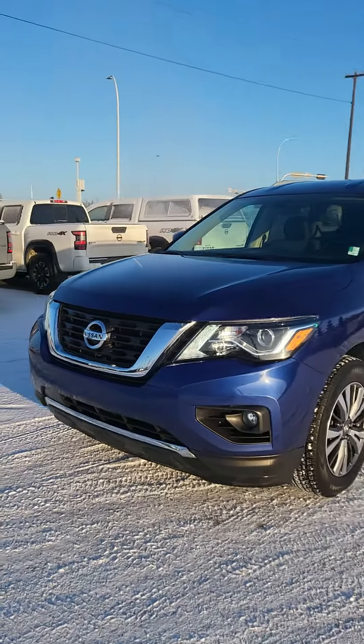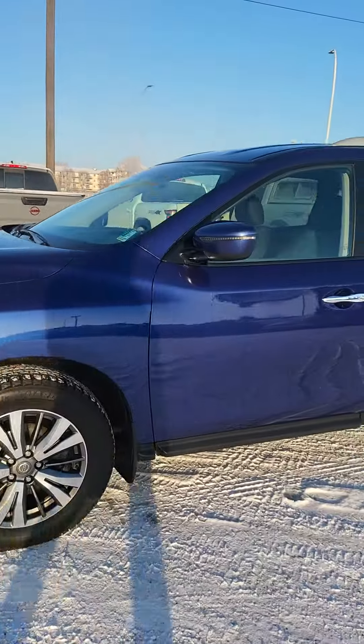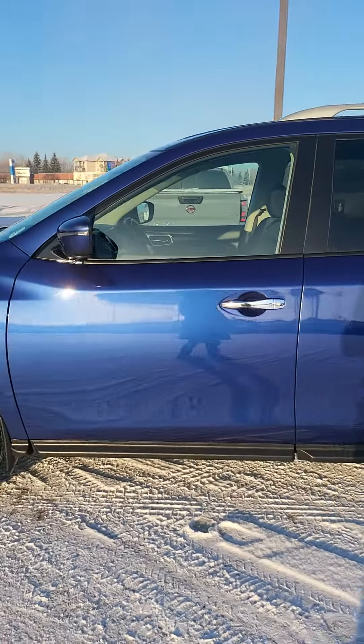So here she is in all her glory. You got the fog lights on there. It's in super great condition outside — they kept it in really good shape.